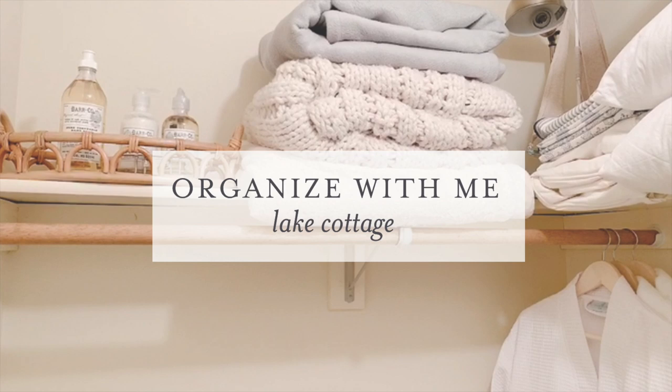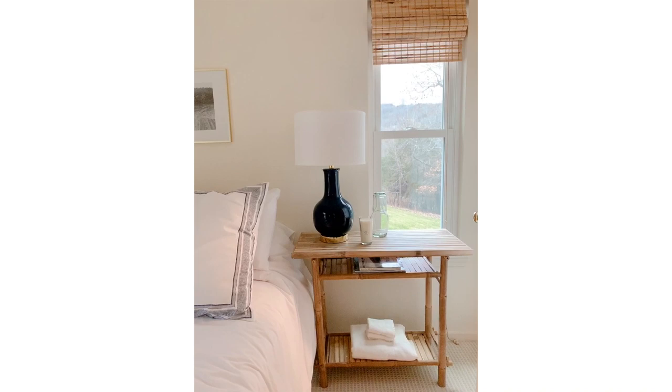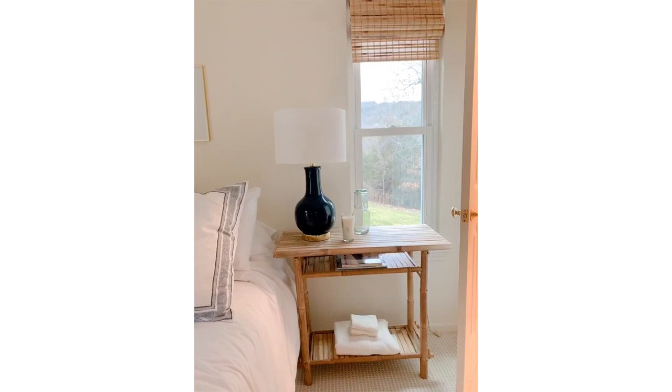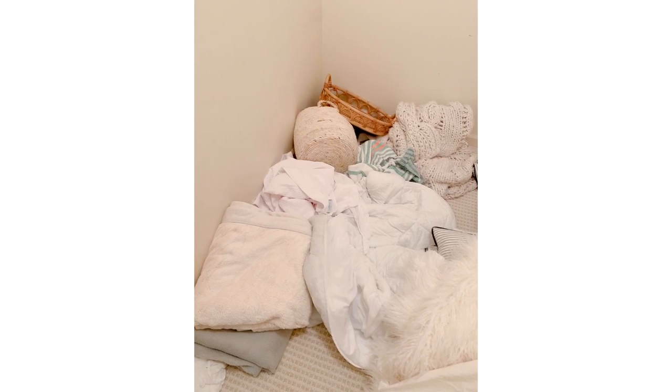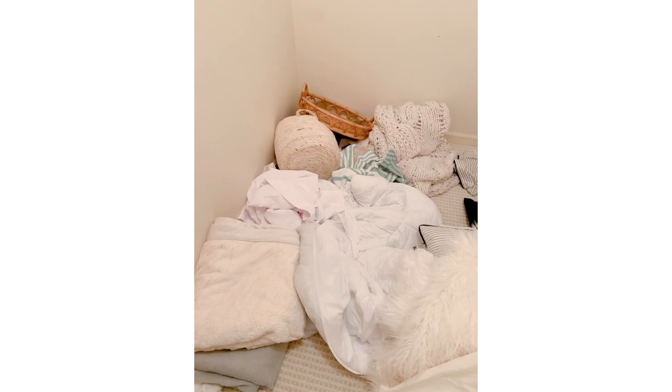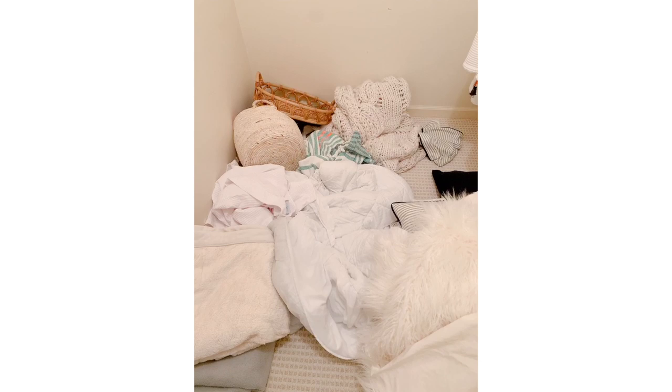Things aren't always what they seem — that's exactly how life at the lake cottage is. Our bedrooms are nice, pristine, and clean, but when you take a step into a closet, you'll find a little hideout that the girls created from all the extra blankets, pillows, and accessories. It's so fun, but we created a proper hideout for them in the basement, so it's time to restore the chaos and figure out what needs to stay and what needs to go. I like to start by pulling everything out and assessing.